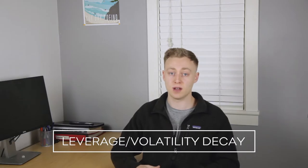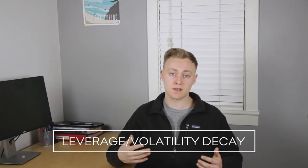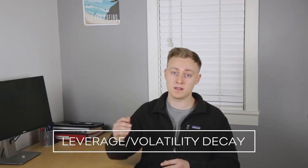Because leveraged ETFs have to use all of these derivatives to amplify the daily returns, it means that the fund managers have to rebalance their holdings every single day. And this introduces what's called leverage decay, also known as volatility decay. When the underlying is experiencing a lot of volatility, the highs are higher and the lows are lower, and that is when you really start to notice this leverage decay.